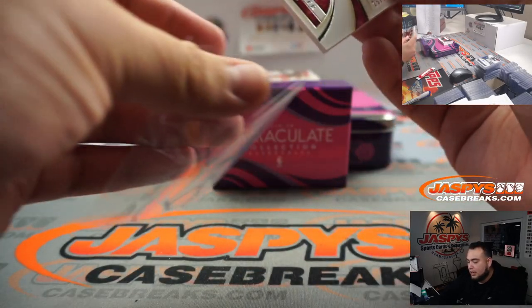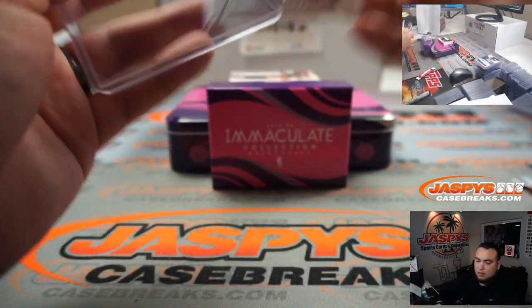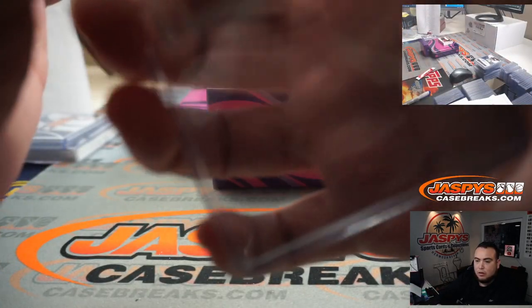Dylan Windler, numbered to 99. Spot 5, Cavs — going to Alyssa.